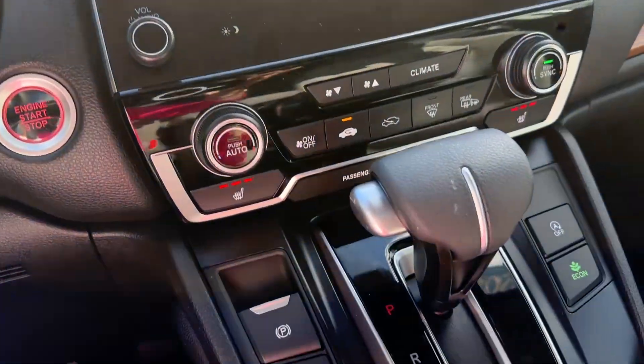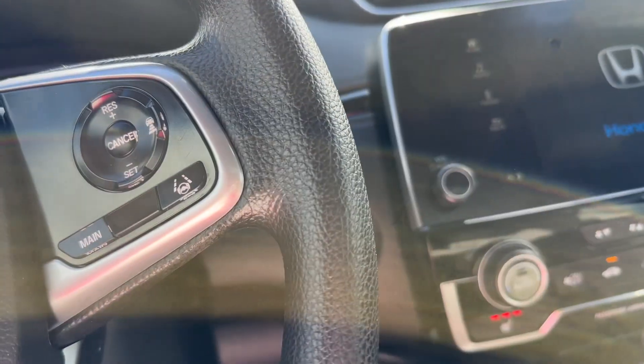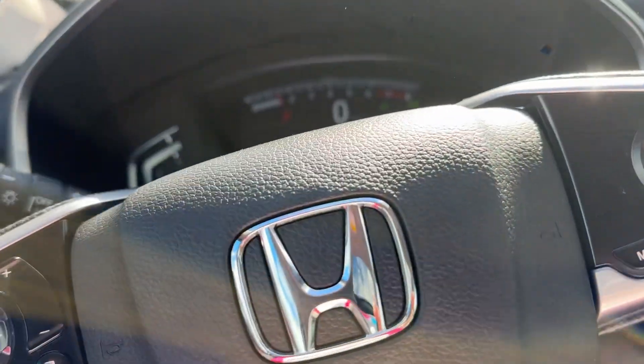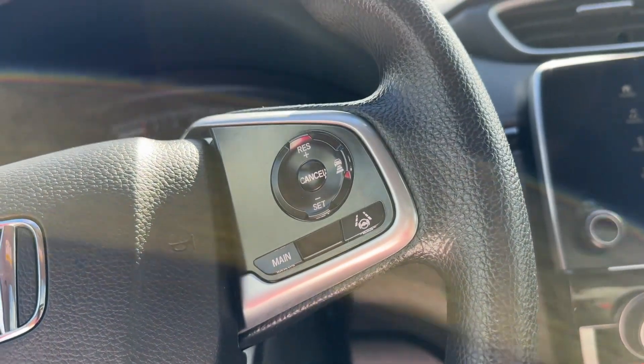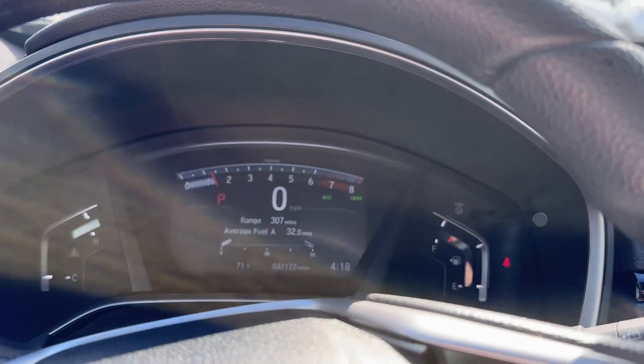This does have heated seats, Apple CarPlay and Android Auto, and all of Honda's safety features which include road departure, forward collision, adaptive cruise control, and lane keeping assist. On a test drive we go over all those for you.